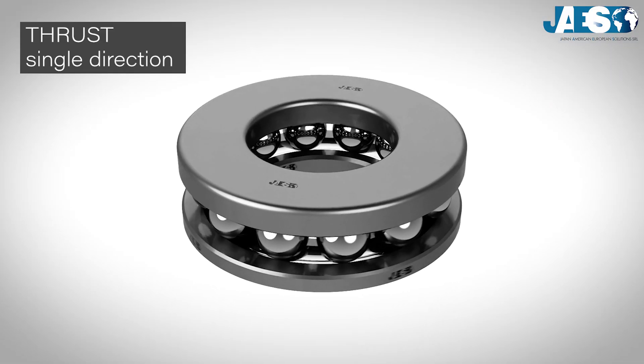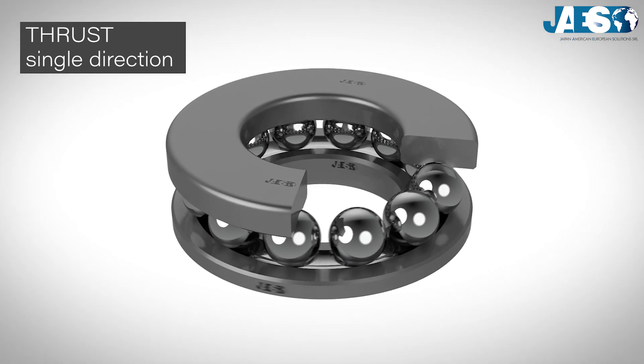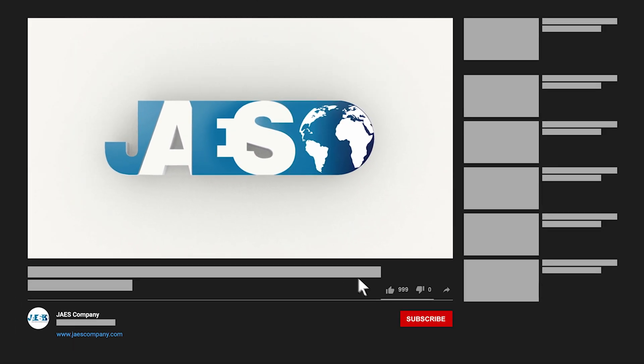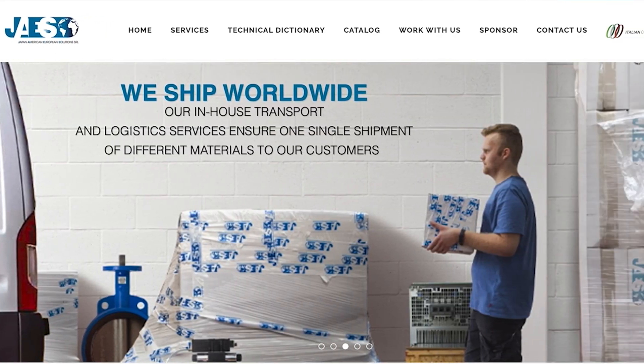Do you know why single-direction thrust bearings were invented? Find out in the next video. If you think this video was useful, let us know by leaving a like and a comment. You can also share it, and don't forget to subscribe to our channel. We suggest visiting our website jawscompany.com to find out more about our next projects.